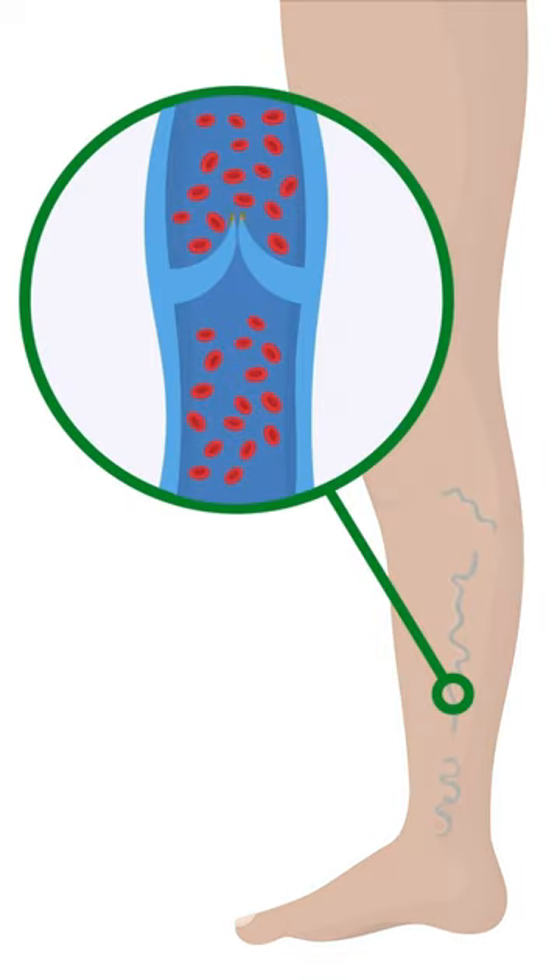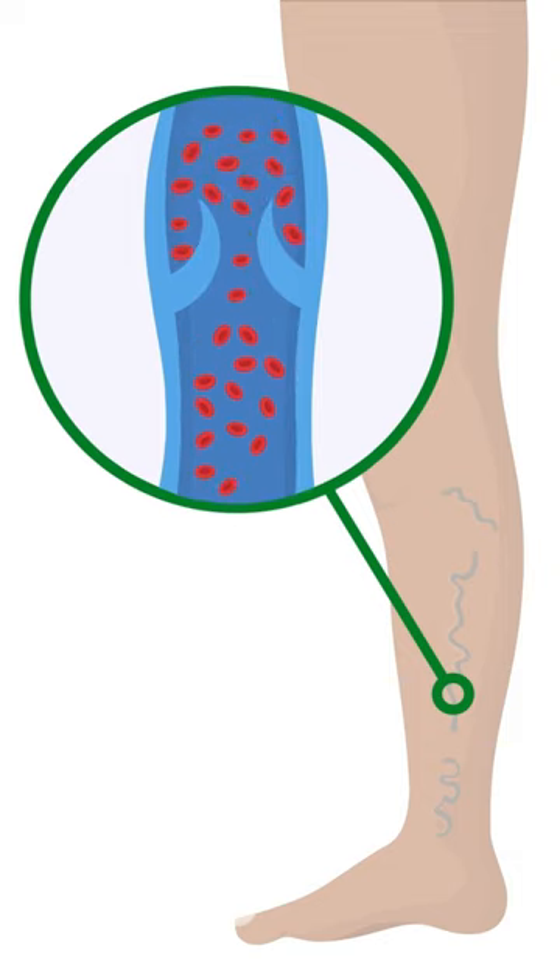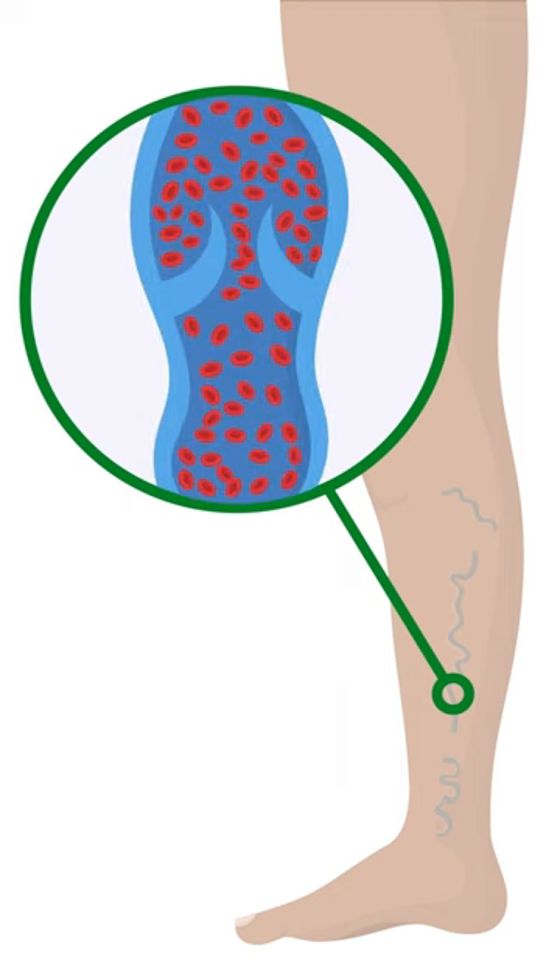Venous varices occur when the valves are damaged. That leads to blood stagnating in the veins, increasing pressure on their walls. When such a state is prolonged, it leads to dilation of the veins, which we call varices.